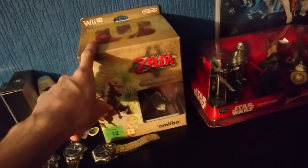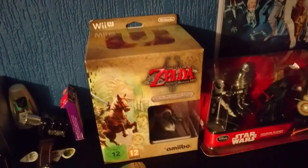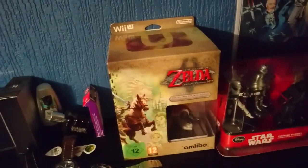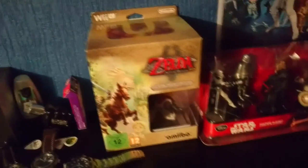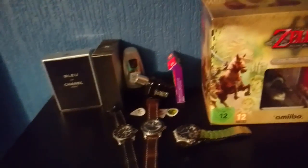Over here I've got two of these — two Wolf Link Amiibos. There was a mix-up with Amazon: they apparently didn't send one out but actually did, so I ended up with two. I just thought, you know what, I'm not going to say anything. I might give one away when Zelda: Breath of the Wild comes out, because the Wolf Link Amiibo probably has more use in Breath of the Wild than it does in Twilight Princess.